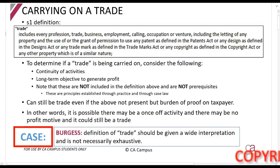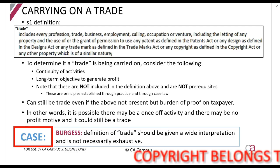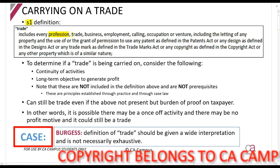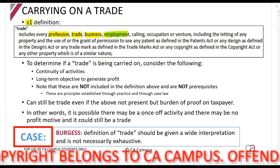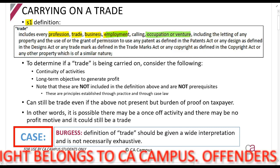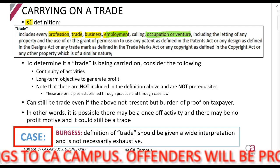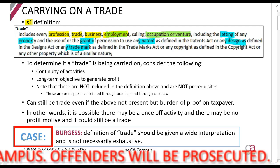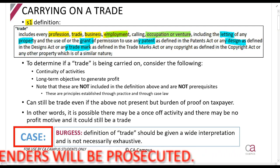The first thing we saw when we looked at section 11 - the general deduction formula - was that it told you that you have to be carrying on a trade. The definition of trade can be found in section 1: trade includes every profession, trade, business, employment, occupation or venture, including the letting of any property and the use of or the granting of permission to use any patent right. So letting a property and granting the use of patents, designs or trademarks are all carrying on a trade. It's a very broad definition.